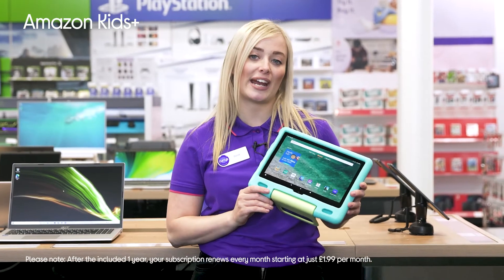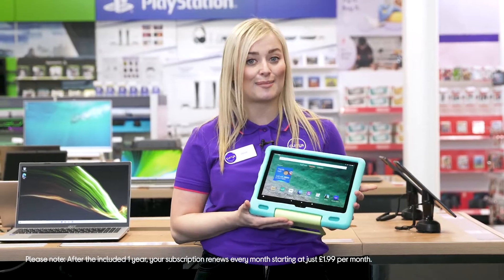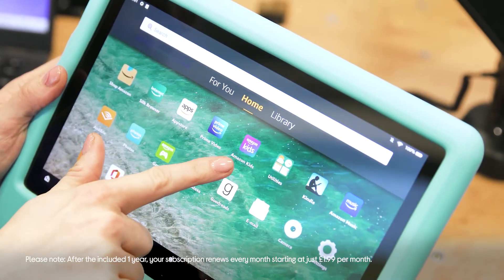With a whole year of Amazon Kids Plus for free, with access to thousands of child-friendly books, movies, TV shows, educational apps and games, your child will be able to stay entertained for hours.